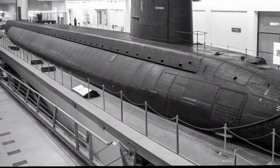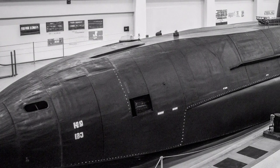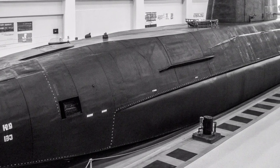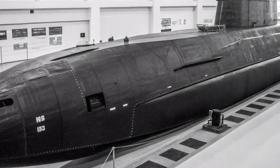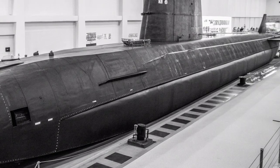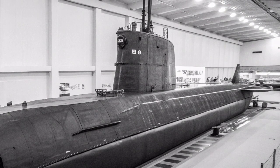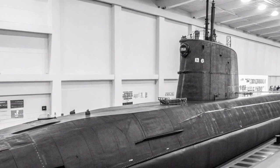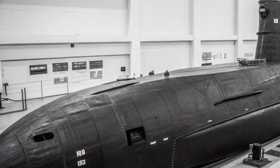The submarine's advanced sonar systems, electronic warfare suites, and communication networks enable her to gather intelligence, monitor adversary movements, and contribute to the Navy's broader situational awareness in critical regions. Today, more than four decades after her commissioning, the USS Ohio continues to stand as a testament to American naval power and innovation. Her sleek black hull hides beneath the ocean's surface, carrying within it the capability to deliver devastating precision strikes or to support the most secretive of missions. In her silence lies her strength; in her versatility lies her enduring value. As a pioneer of her class and a master of adaptation, the USS Ohio remains one of the most capable and respected submarines ever to sail beneath the waves, embodying the perfect balance of stealth, strength, and strategic impact that defines the modern undersea warrior.